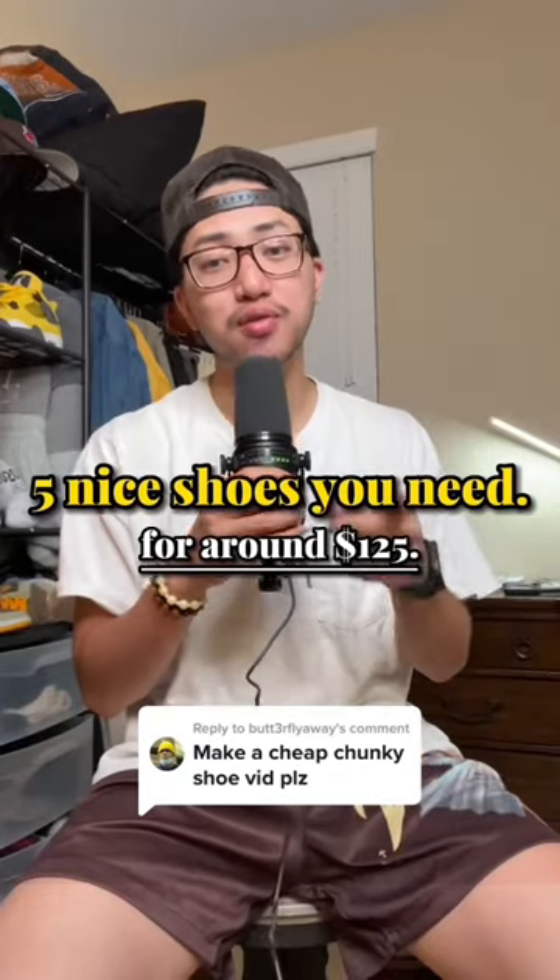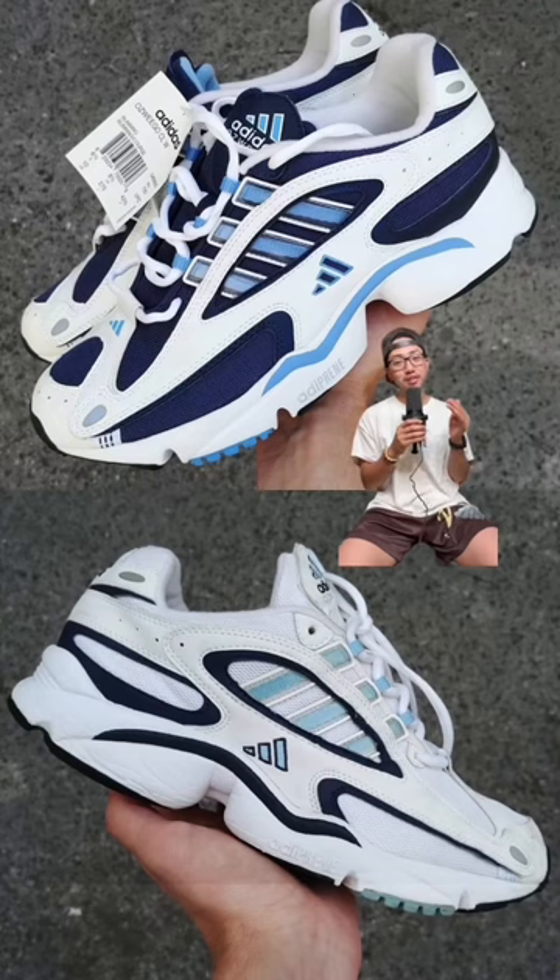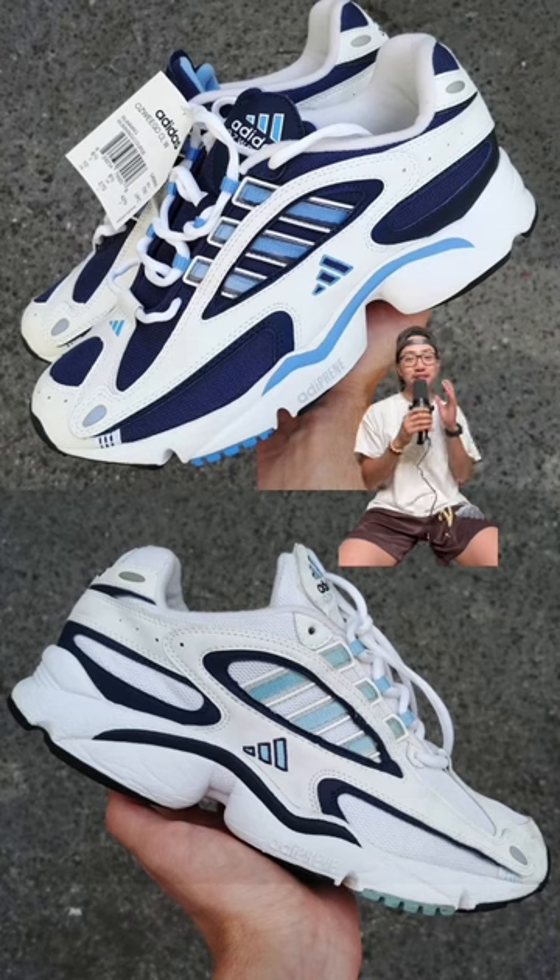Here are five chunky sneakers that you need for around $125. Number one is the Adidas Ozweegos. The modern day ones are more of a slim chunky shoe, but the classic ones are just on another level — these things are fire.